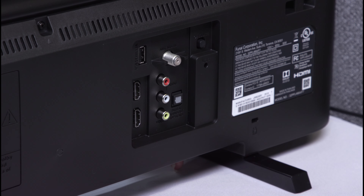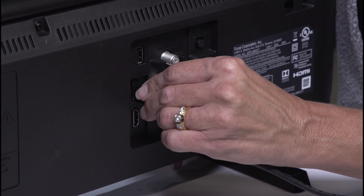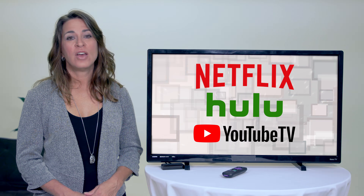There are plenty of options available on the market today, from Apple TV to Roku to Amazon FireStick. They're cost-effective and as easy to install as simply plugging it into your television like this, and then creating an account to activate your device.